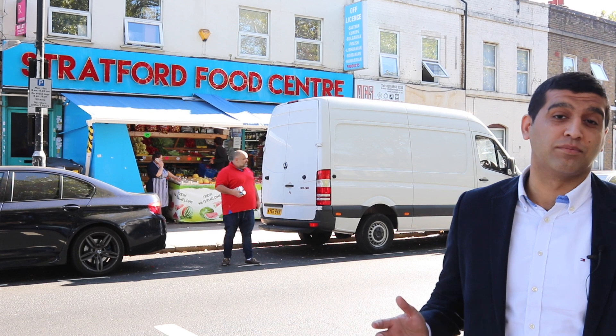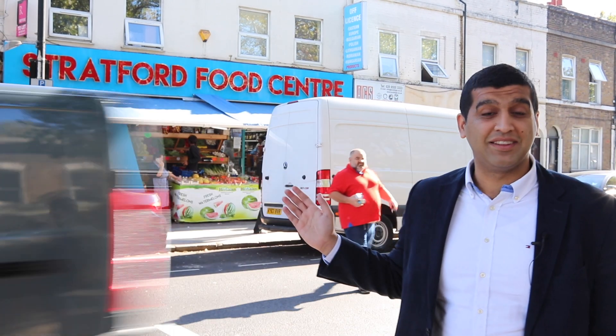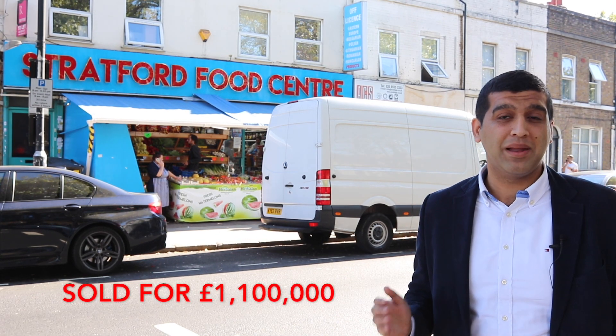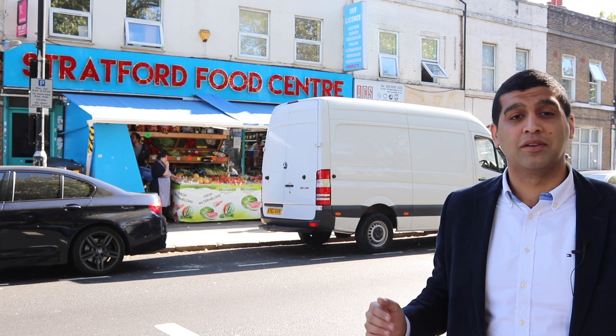The third most recent property to sell on Leytonstone Road is number 98D, which you can see just behind me. It sold for £1.1 million and it's a mixed commercial and residential property.